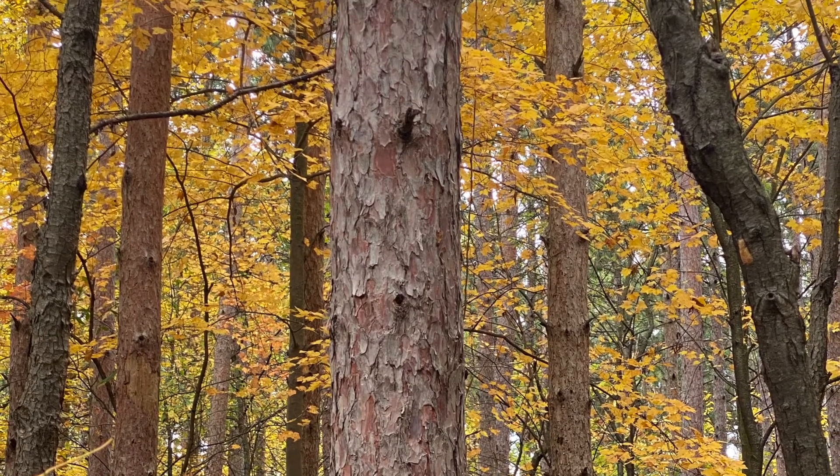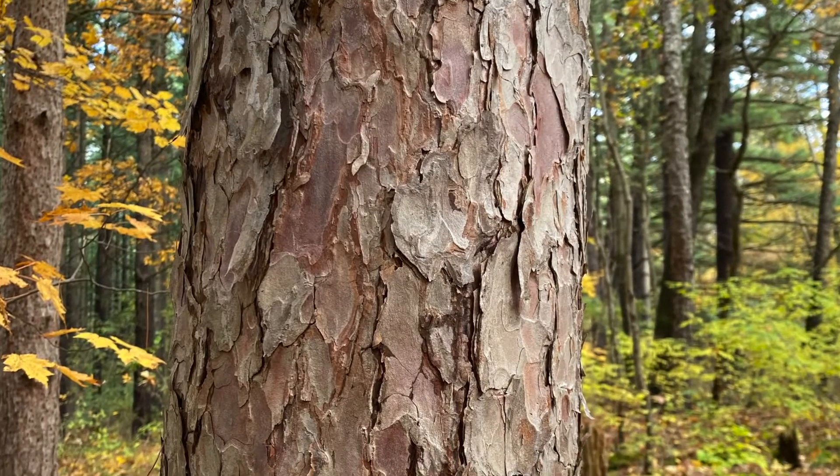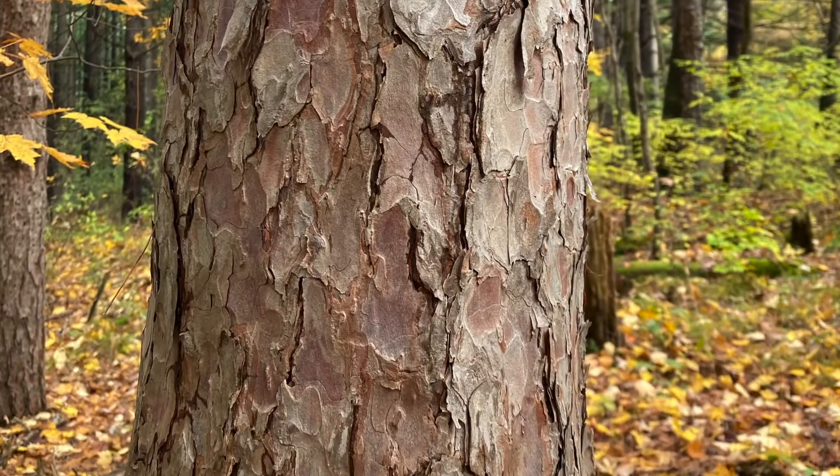The bark looks like a jigsaw puzzle. It's flaky, reddish to pinkish brown. It's thick bark that is fire adapted.